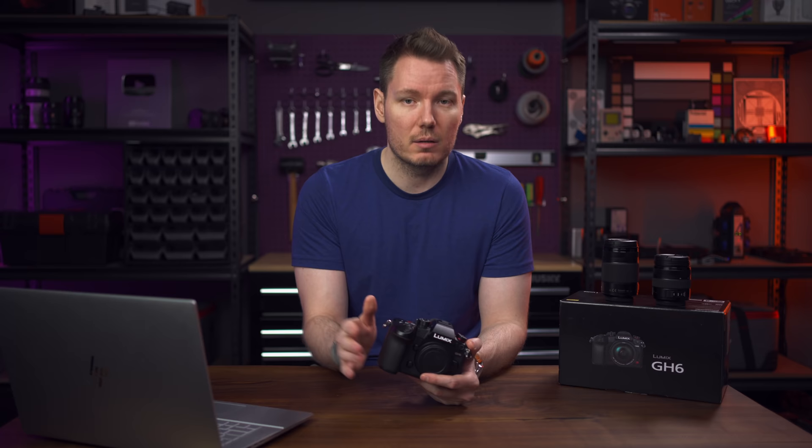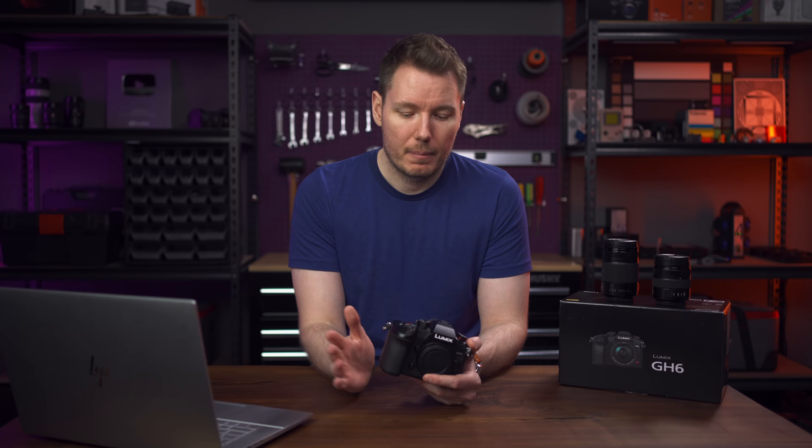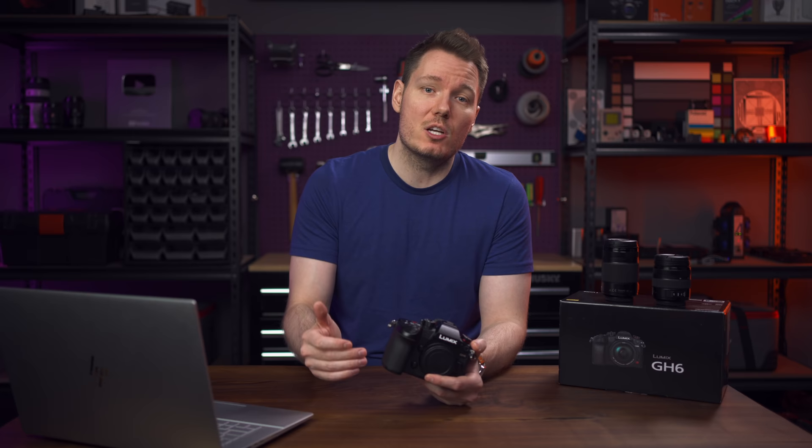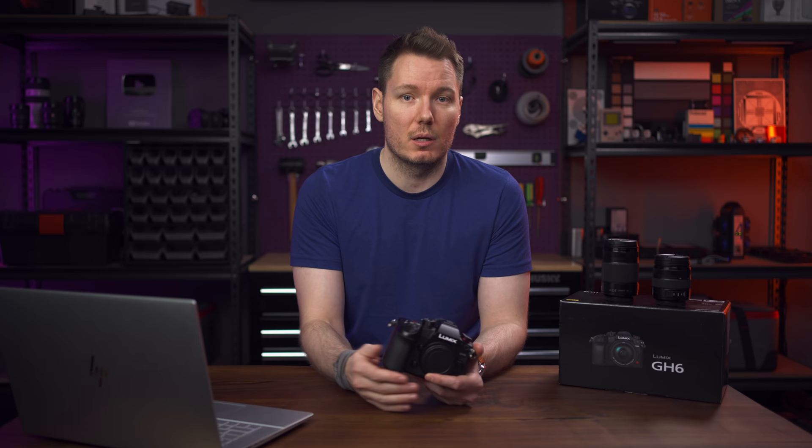This camera has proper V-Log — not V-Log L — unlike the original GH5, and it's included; you don't have to pay for an upgrade. Shooting in V-Log, you have a base ISO of 250 when Dynamic Range Boost is off. If you turn Dynamic Range Boost on, the base ISO jumps up to 2000. You can't go below it — that's just where you operate. But the image is much better with it on, so I'd run it all the time unless shooting 4K 120.